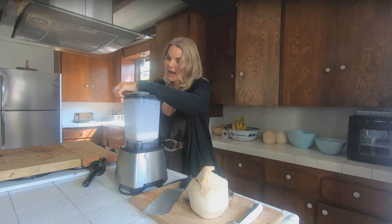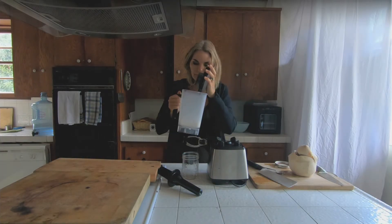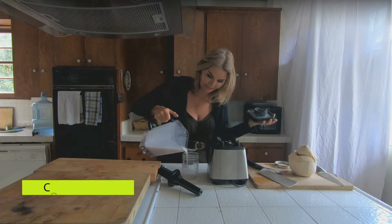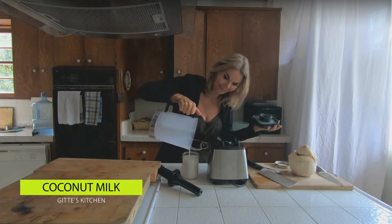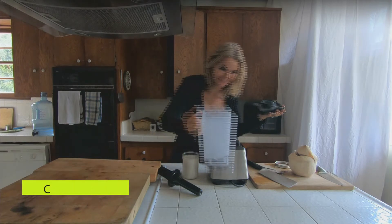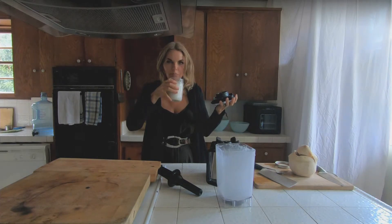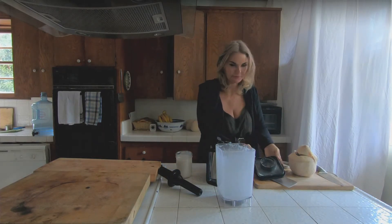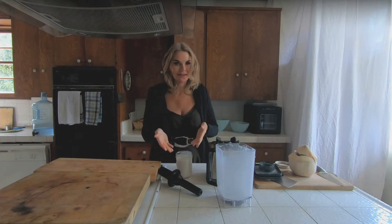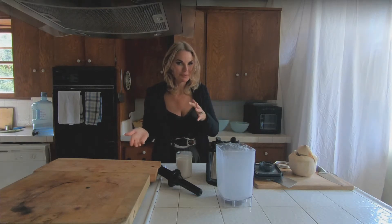That was the highest setting and it should be fairly well blended and synergized. Look at this — I wish you could smell it, it's so good. This is organic Young Thai coconut and I swear to God, you're never going to look back. There's nothing more delicious in this world.